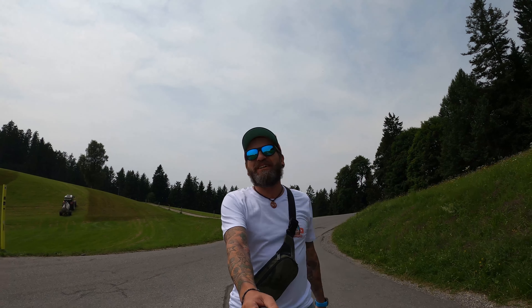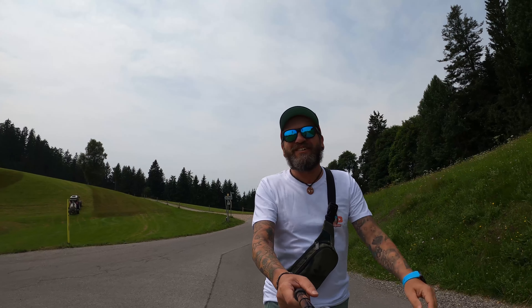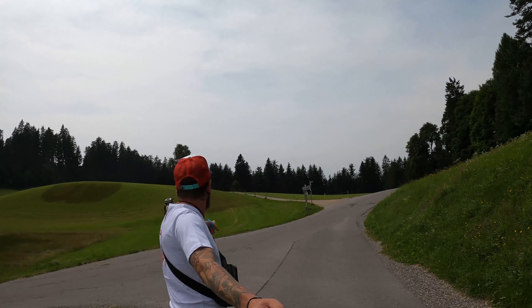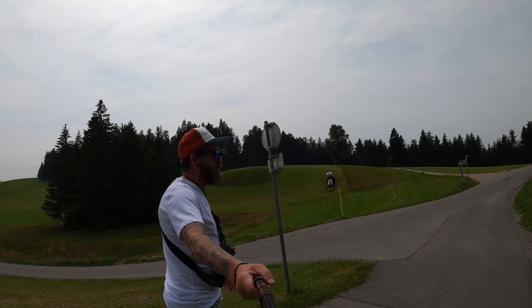Herzlich willkommen auf meinem Kanal, ich bin's wieder der Guido. Ihr seid heute wieder mit mir unterwegs auf Geocaching-Tour. Schaut mal, wo ich hier bin – da schüttet grad ein Traktor, ein Bauer. Seht ihr das?